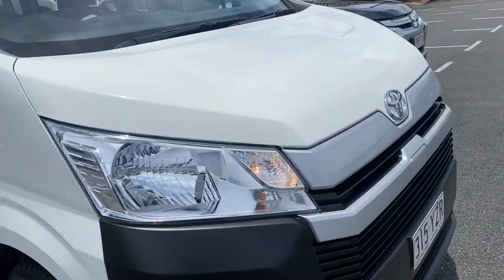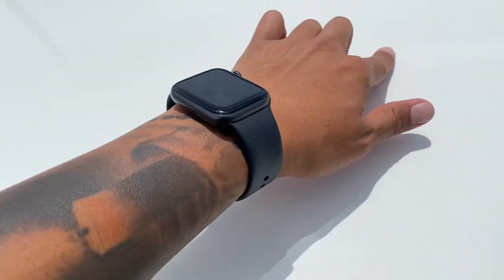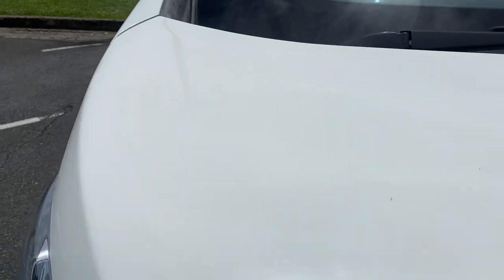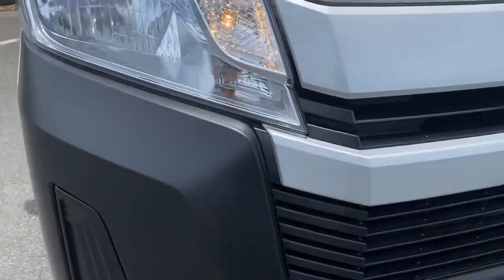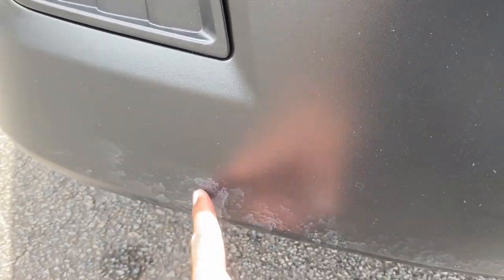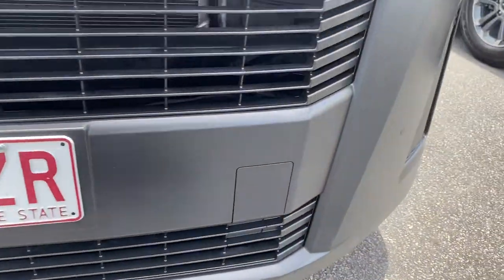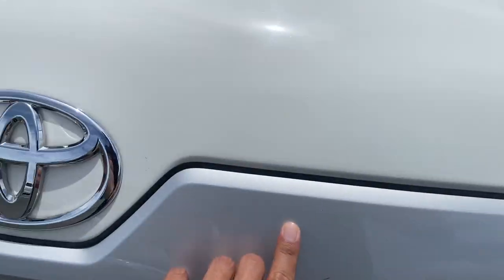Starting with the front — there are a few little stone chips, actually just a bit of dirt, and a little stone chip there. Overall not too bad at all. The clear coat is in immaculate condition. I've got the car running so you can hear it. There are driving lights and front sensors, and just a little bit of discoloring on the plastic.